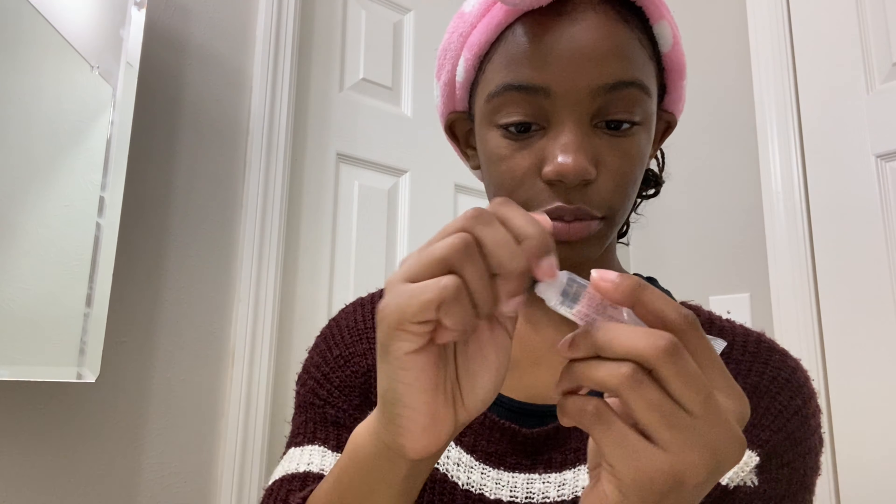So first for makeup, I'm going to put on a little bit of lip gloss because I love the way lip gloss looks on my lips. Oh, that's a lot — that was a lot. So I put a lot on, but since I'm going to be wearing a mask, I think it's probably going to come off anyways. So I'm going to leave it like this for now and then I'll see later if I need to take some off.